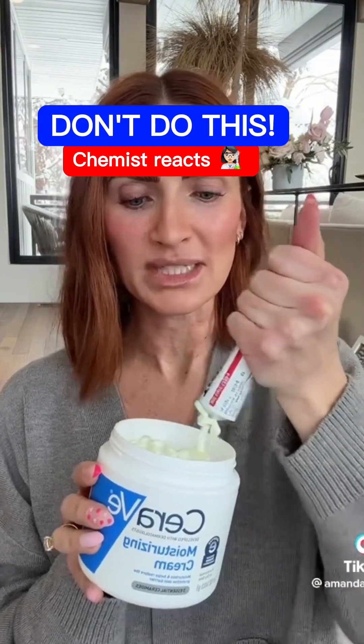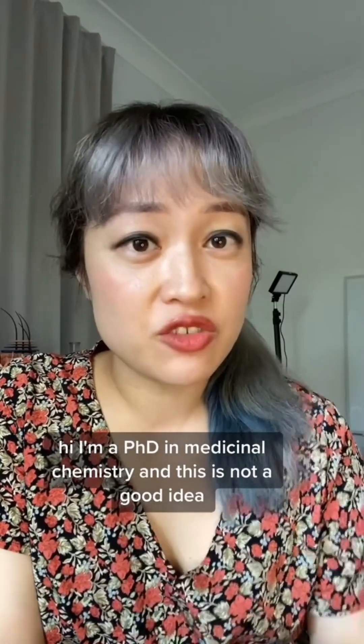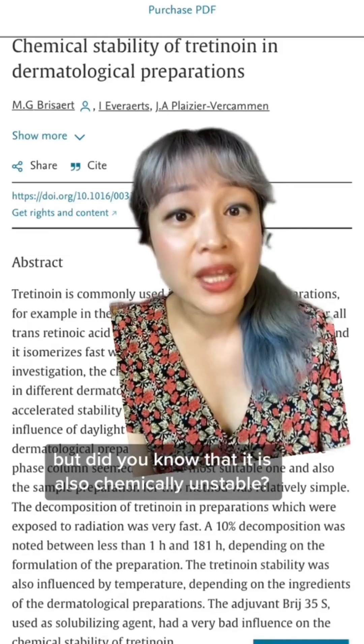I'm not sure the science supports this yet. Hi, I'm a PhD in medicinal chemistry, and this is not a good idea. Some people have already mentioned that tretinoin is not stable with light and air, but did you know that it is also chemically unstable?